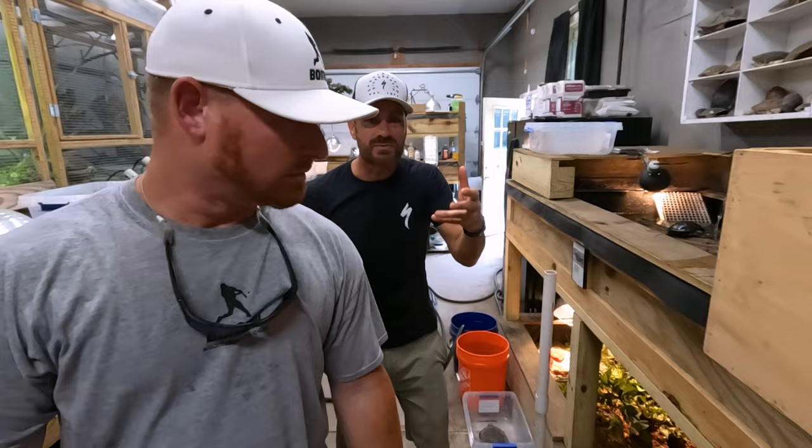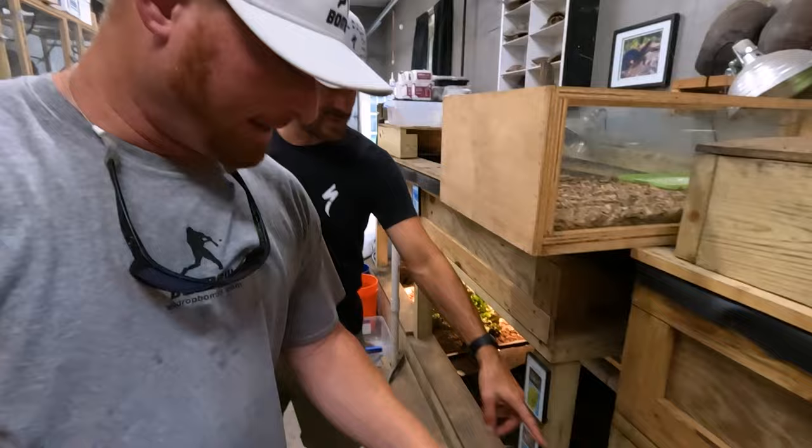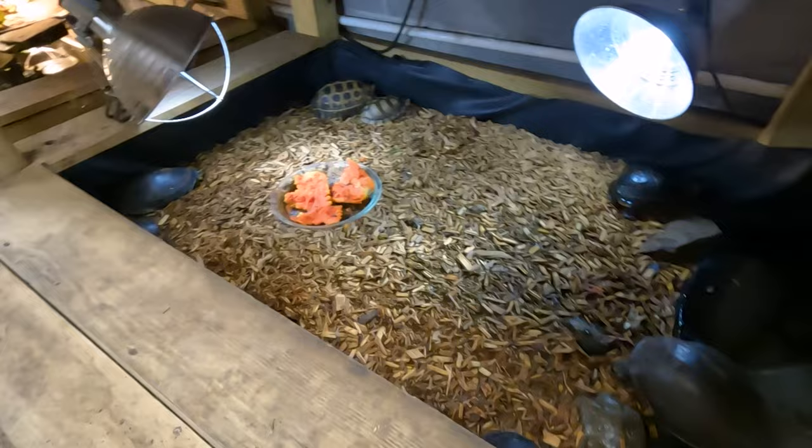Just so many different species that we haven't seen a lot on our channel — it's cool to come up here and visit. Cuora amboinensis, the Asian box turtle — there's one right here. It looks like it's trying to nest, just digging around.